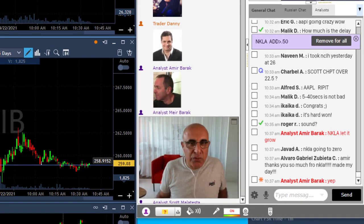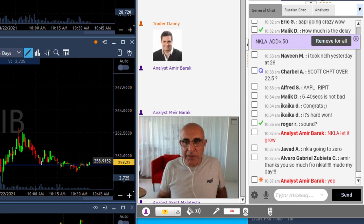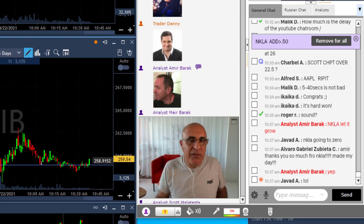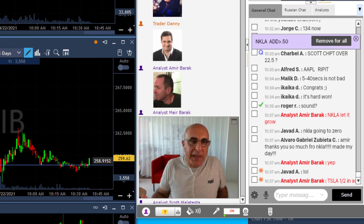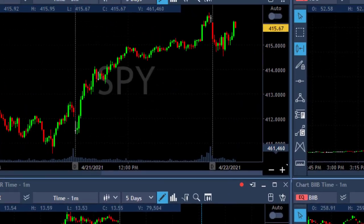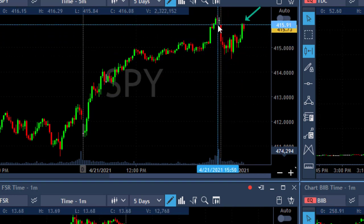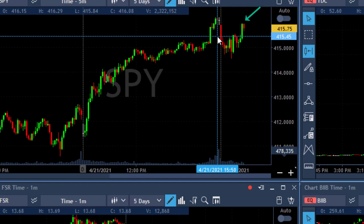The market was really not doing much and was not helping. When the market started today — I mean pre-market time — I did not find a lot of candidates, very few. BIIB was one of them, FSR was another. Not a lot of candidates. So I did not feel like I should take a risk, especially after I started in red. I had to play it safe today. The market was kind of going sideways. Now it's trying to get back over the highs — maybe it will, maybe it won't. Yesterday we had a very big upside move, so hopefully this could be a continuation.